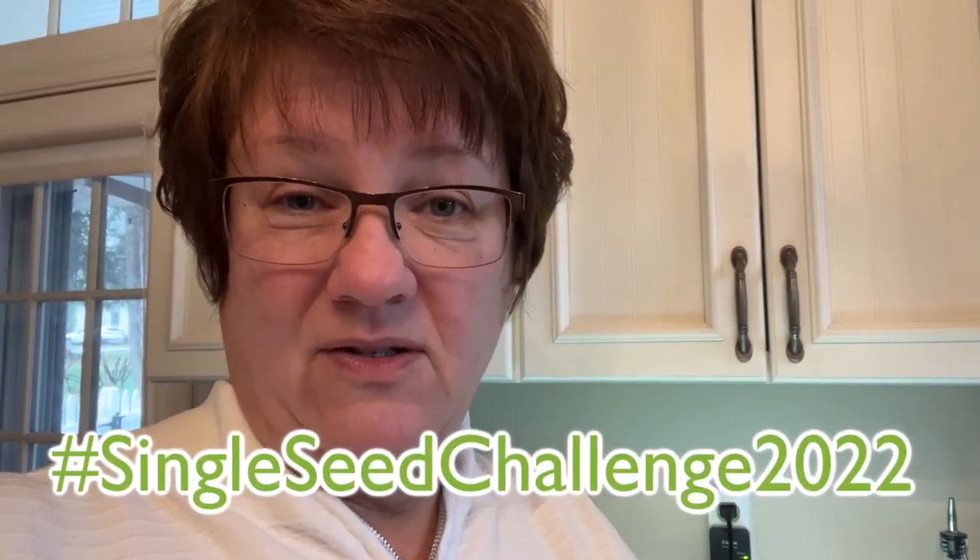Otherwise, I hope your Single Seed Challenge is going well. I hope your plants are thriving, and whatever else is happening in your garden, I wish you all success with it. Have a wonderful day, friends, and I will see you again very soon. Thanks, bye-bye!